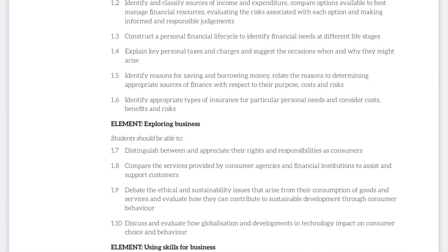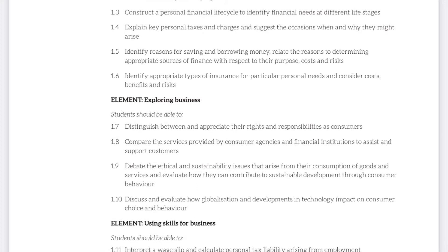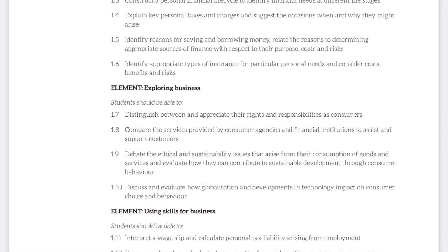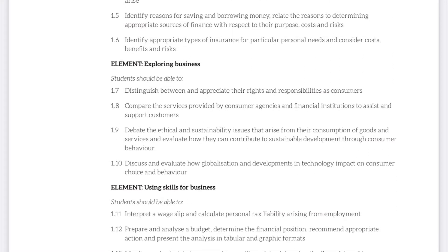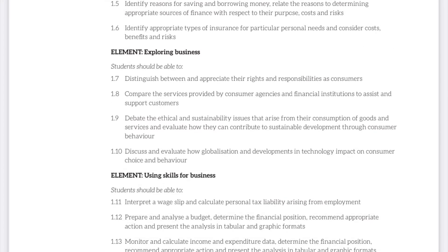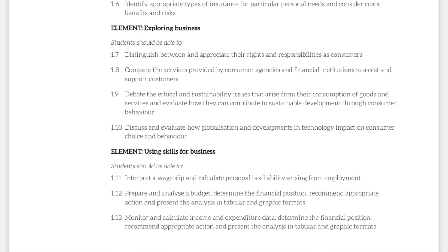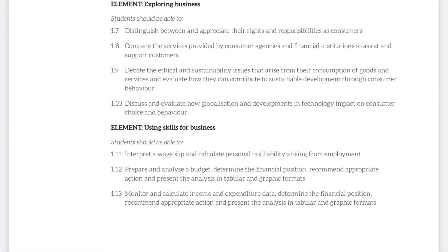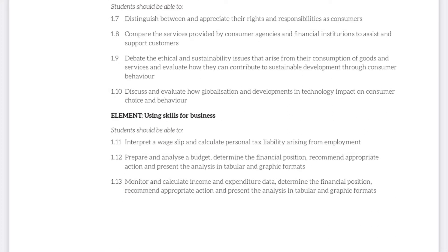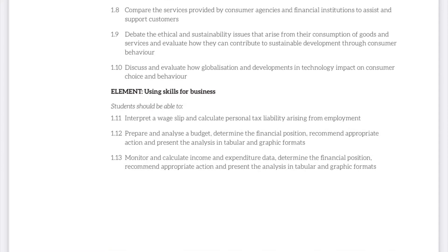They will also be able to distinguish between their rights and responsibilities as consumers, and look at how to be more equitable and sustainable consumers. We will also look at globalisation and how developments in technology impact on consumer choice and behaviour. They will also be able to interpret wage slips, complete budgets, and analyse cashbooks. In the following videos, Transition Year students have conducted a small role play to display what they have learned throughout this section.